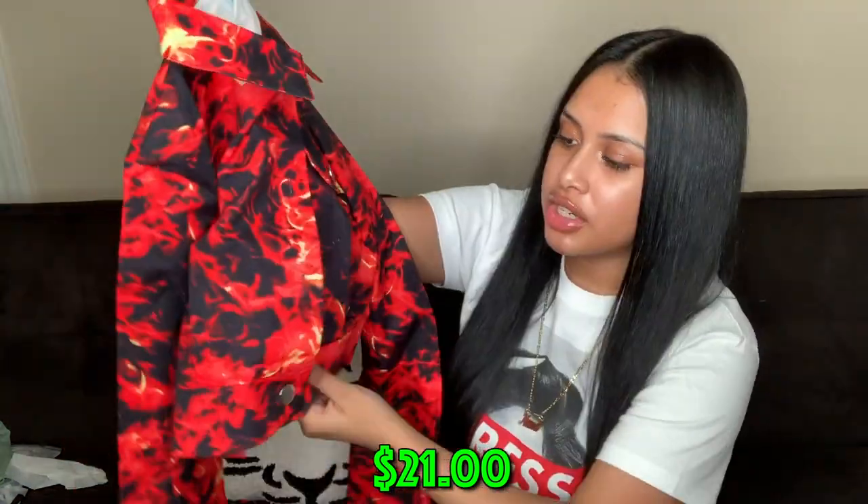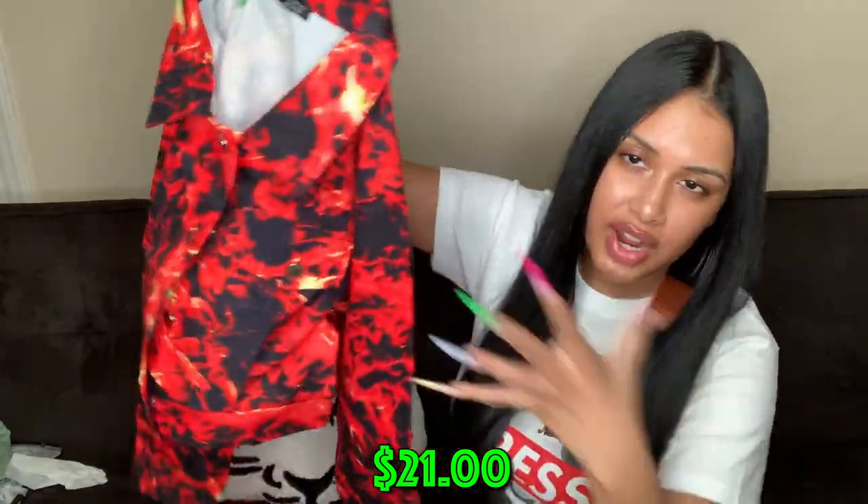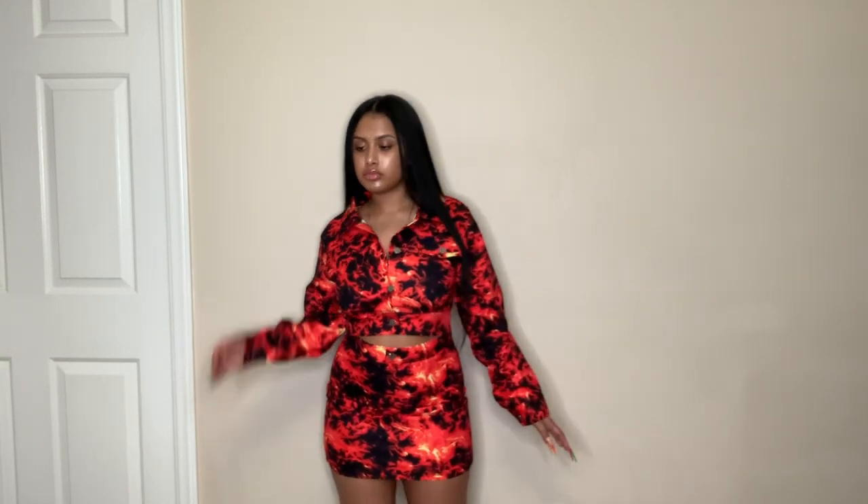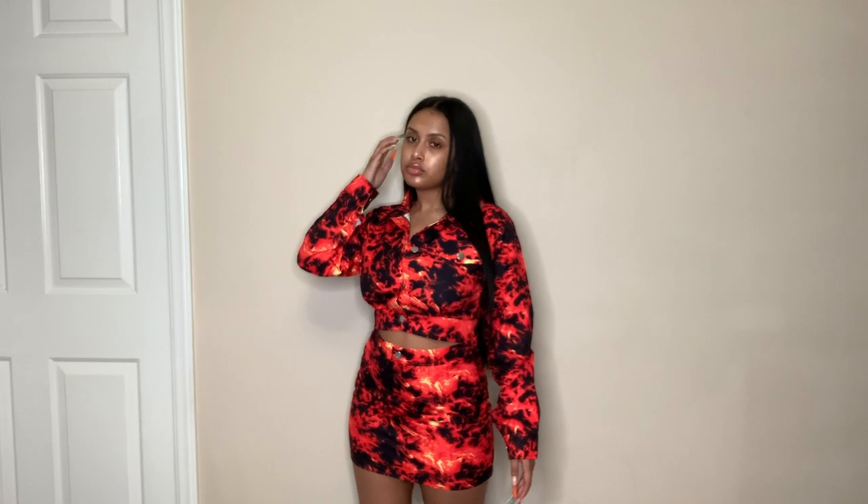The next thing is a fire print two-piece. The top is cropped with fire basically everywhere in a really bright color and a few buttons, and it comes with a matching skirt. The material has no stretch to it whatsoever, so we'll see if it fits or if I need to size up.